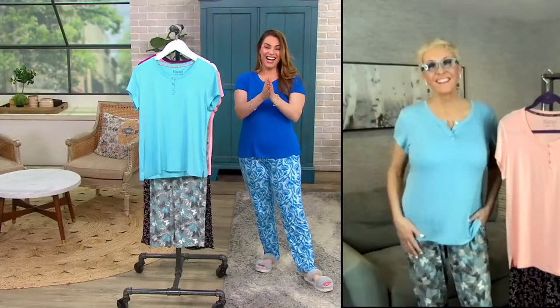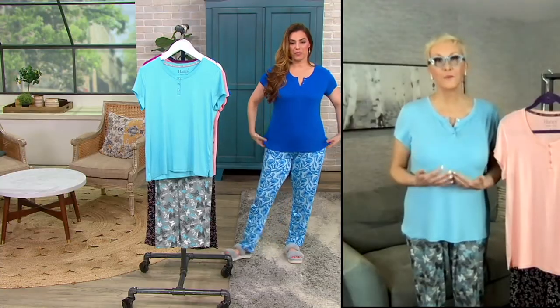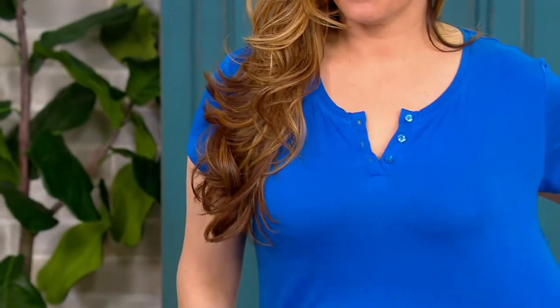Marianne put on the aqua set and notes how the pants look like camo from far away, but up close you see beautiful butterflies. It's a feather knit — so lightweight. It's a rayon-spandex blend, and rayon and spandex together are big favorites at QVC. A lot of designers use this fabric because it's so drapey and effortless to wear. It looks and feels luxurious.